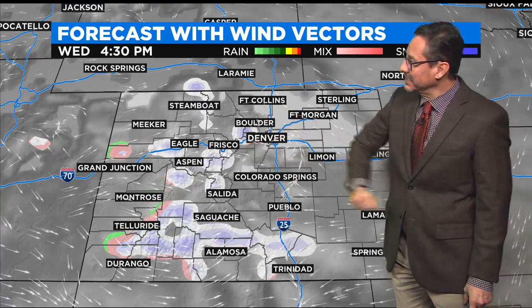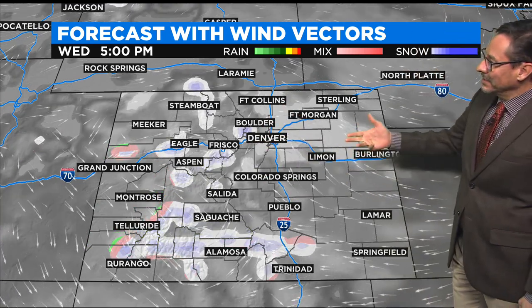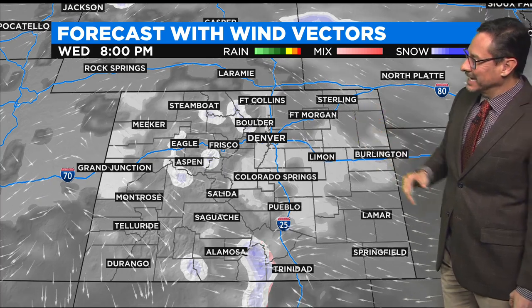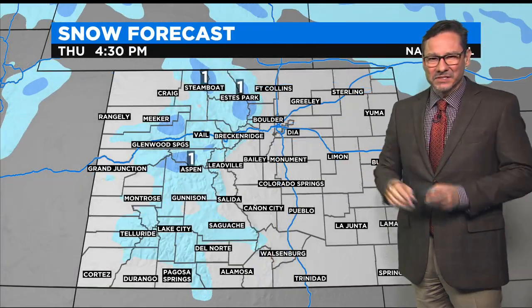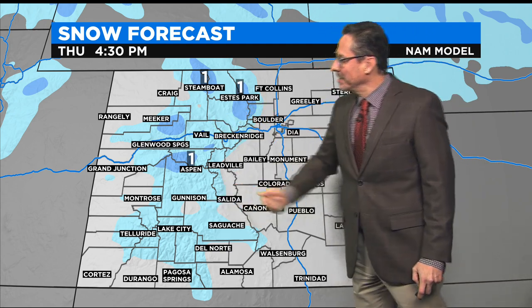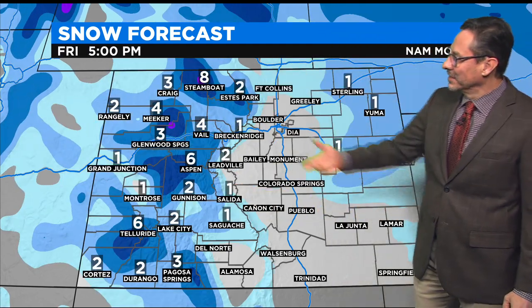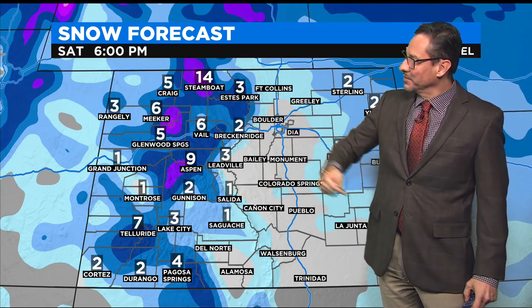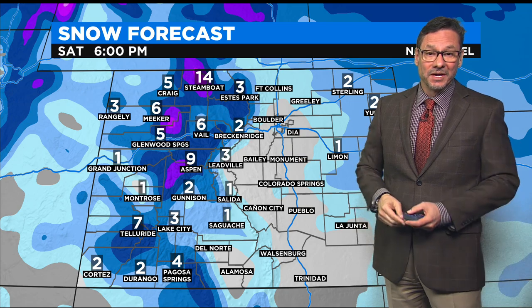In the short term, we'll have light snow in the mountains today, and around here, kind of a mix of clouds and fog. From time to time, we might get just a few glimpses of sun. Throughout the remainder of the day into tomorrow, maybe another inch of snow in the mountains. Then Friday, even more. By the time we get to Saturday, some of those northern mountains — especially around the Steamboat Springs area — may see up to a foot of snow, believe it or not.